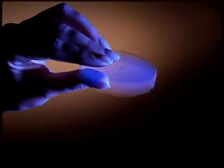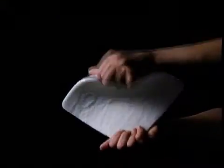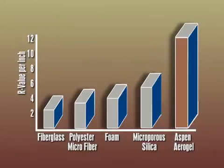Aspen's leadership stems from its patented nanotechnology that converts the aerogel into a practical, flexible blanket. These blankets are quite simply the best insulation available in the world today, offering two to eight times better performance than any other material.